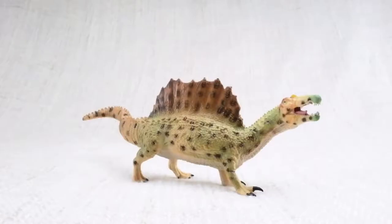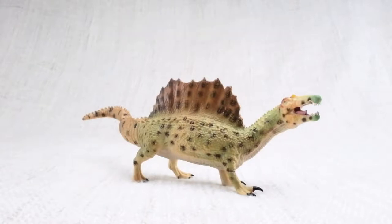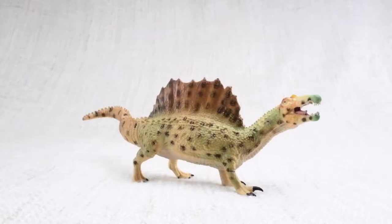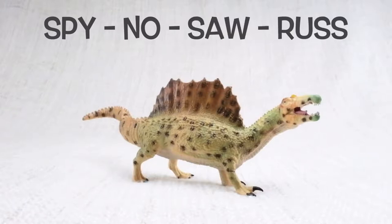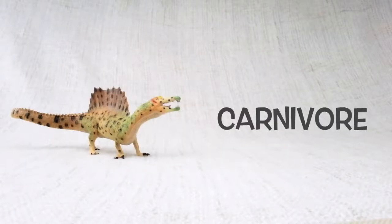Let's learn all about Spinosaurus! How do you say that again? Spino-saurus. Do you know how big a Spinosaurus was? It was one of the biggest carnivores — that's a meat-eating dinosaur — that ever lived!